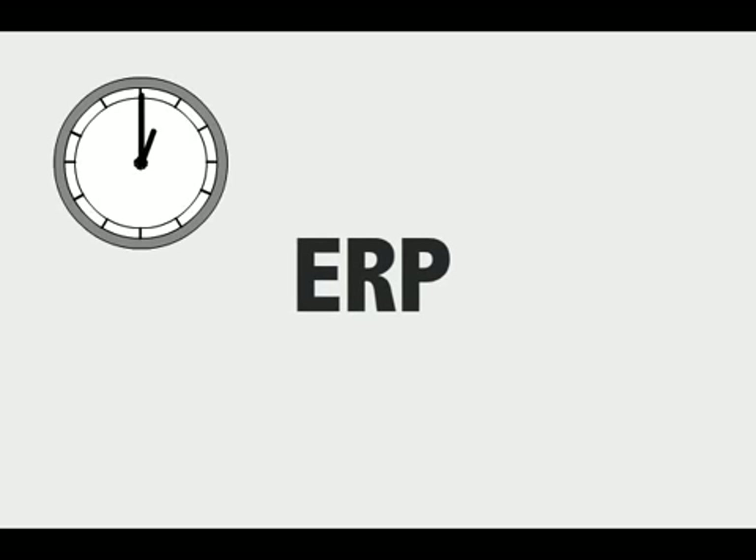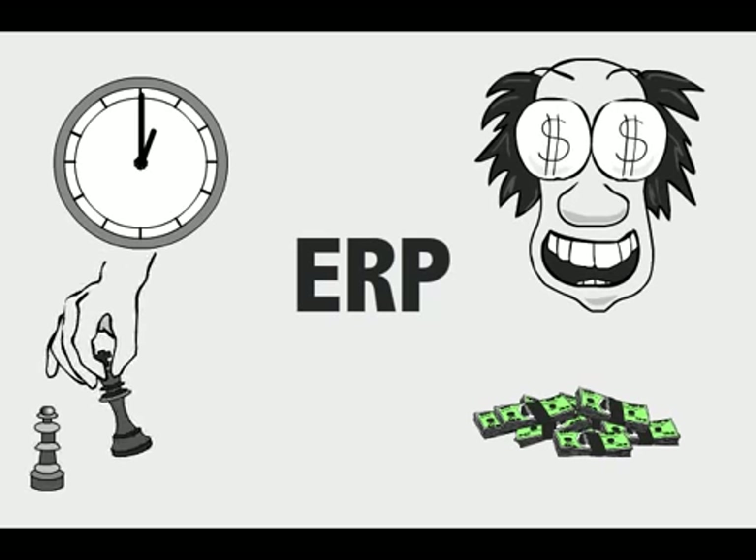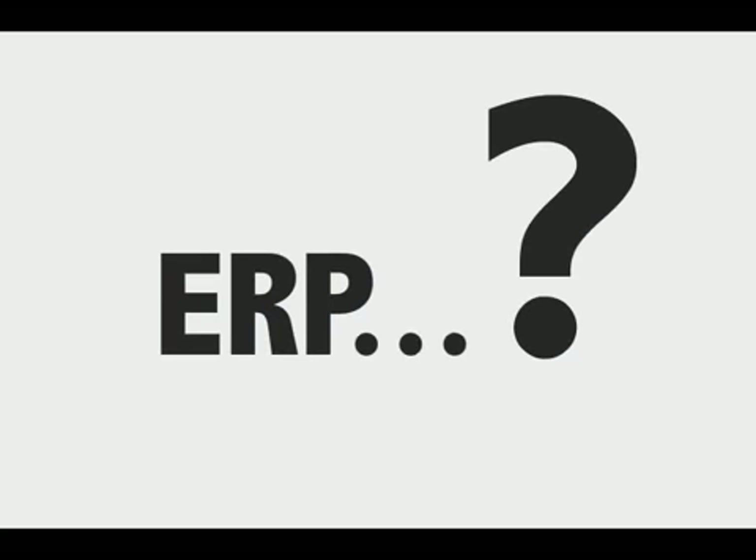ERP makes businesses more efficient. It makes businesses more profitable, gets employees paid on time, lets management make smarter and more strategic decisions, and even gets your products to your customers. Sounds pretty cool, right? So now that we know that, what exactly is ERP?